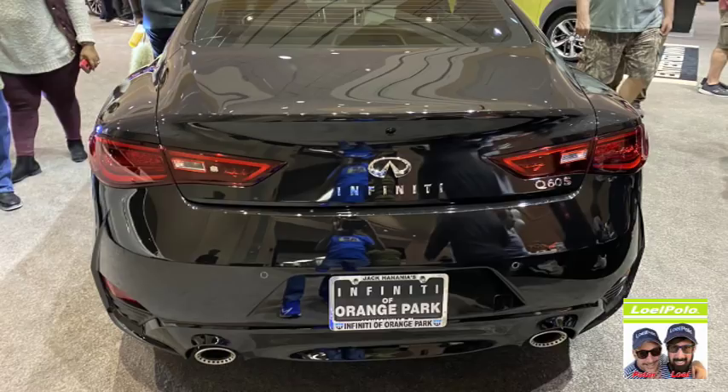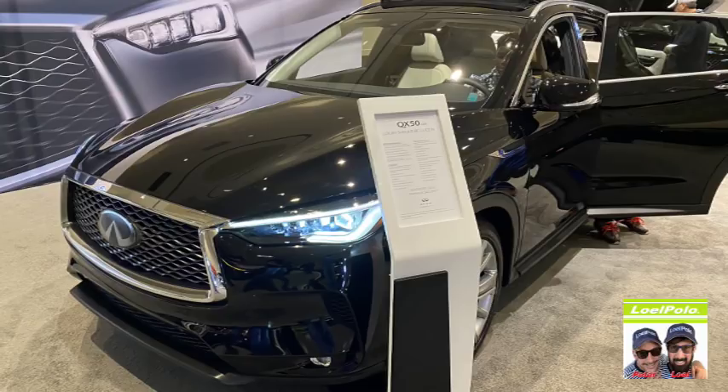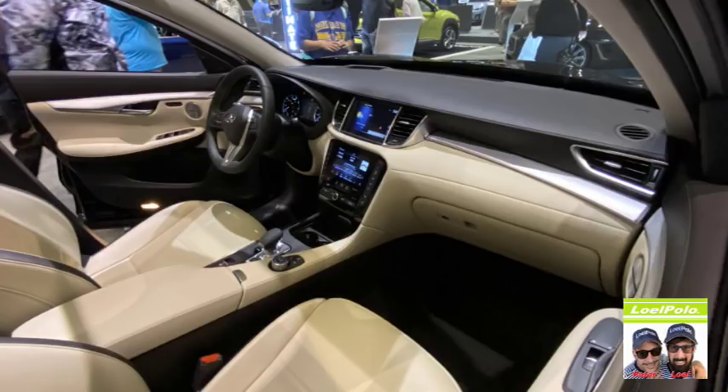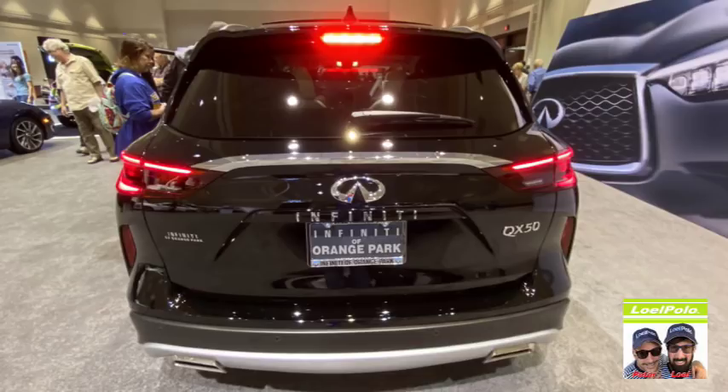QX625 — I've never heard of that one. Who is Infinity an upgrade of? Is it Toyota? I don't think so — Acura is the upgrade for Honda. I think you have it backwards.